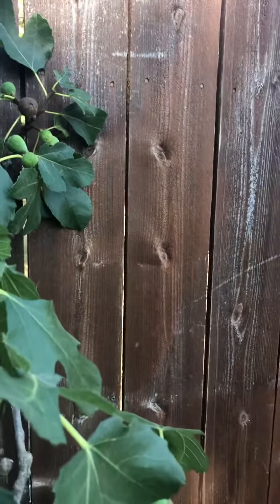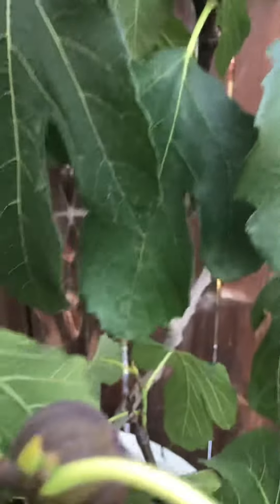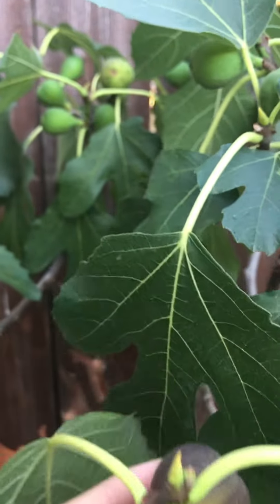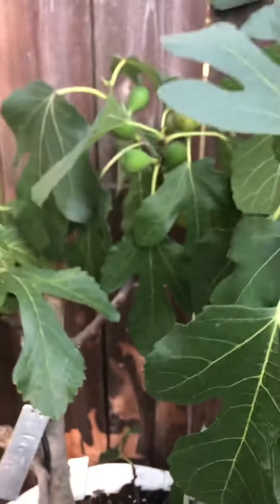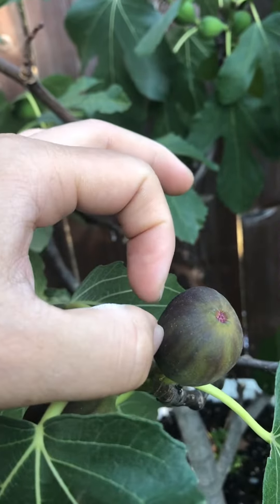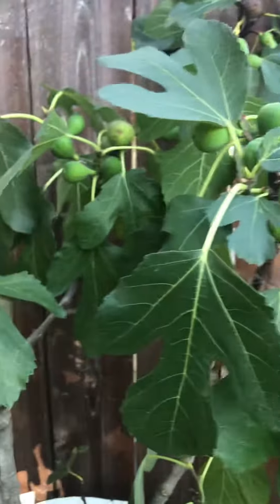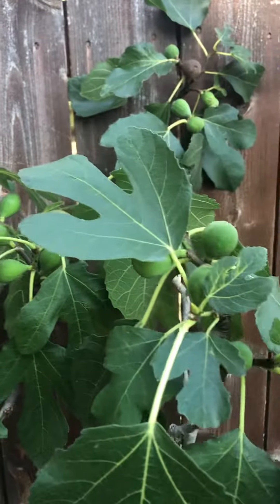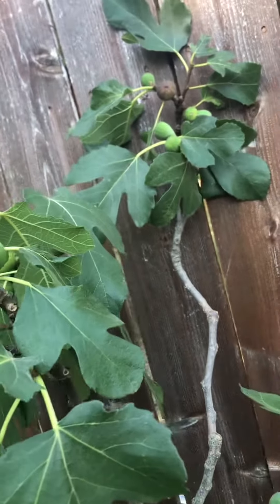Today is September 26th. This is my Florea fig. Usually we ripen this mid-August, but it's been a rather odd year here and I think my trees are in partial sun. I have it in a pot so I move it around, so that could be a factor.